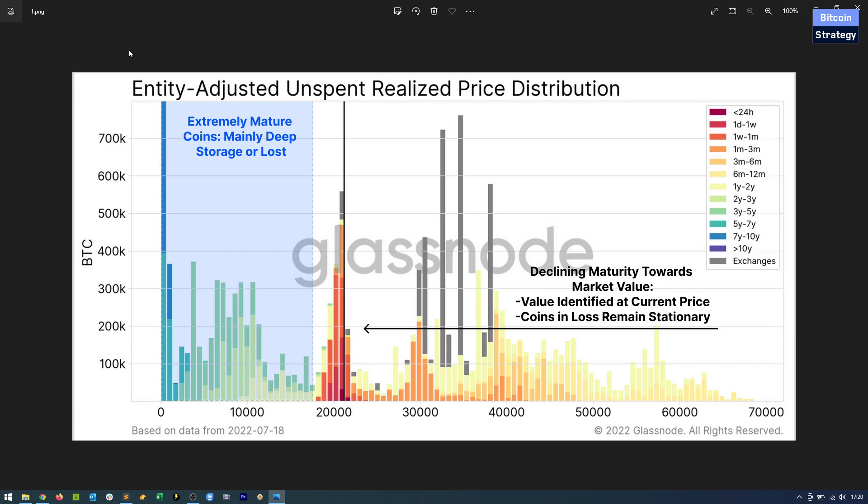We are starting off with the entity-adjusted unspent realized price distribution. This is quite a mouthful. It is looking at — denominated in Bitcoin — what price a Bitcoin moved at the last time it transacted. The color coding shows the holding period: if Bitcoin moved in the last day or week it's in red, the last few months in yellow, and long-term holdings of several years are in green, blue, or purple.